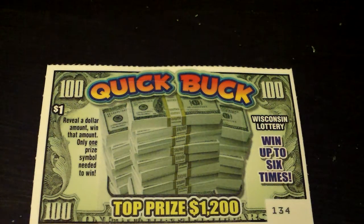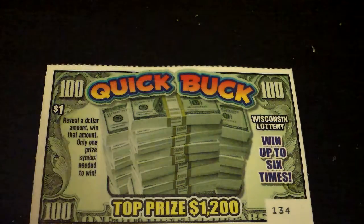Only one prize symbol needed to win. So you just scratch off, if you see a dollar amount, you have won. You can win up to six times, top prize is $1,200, win 1 in 3.9 wins.